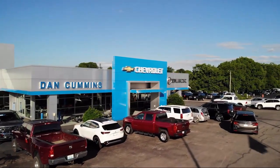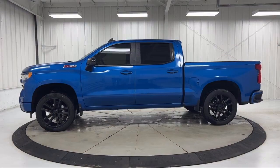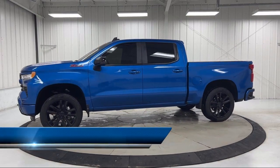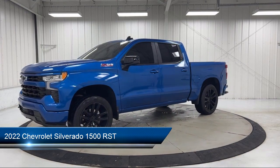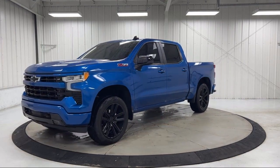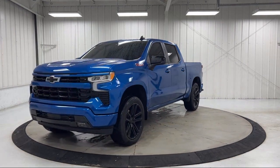Welcome to Dan Cummins Chevrolet Buick of Paris, and here's a look at another one of our great vehicles for sale. It comes equipped with Z71 Off-Road Package, Preferred Equipment Group 1SP, and Z71 Off-Road and Protection Package.